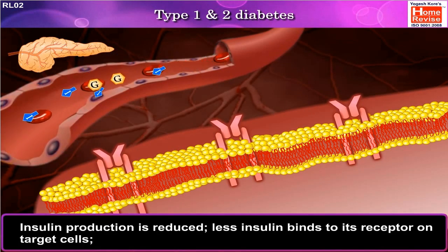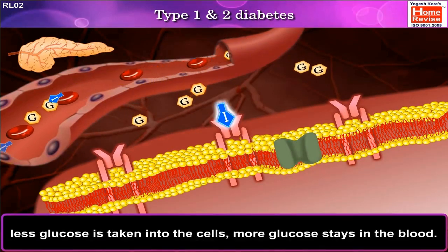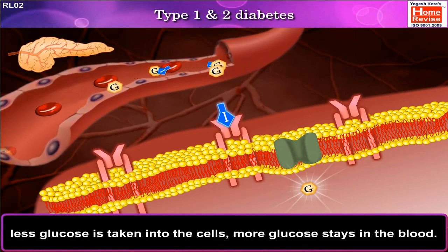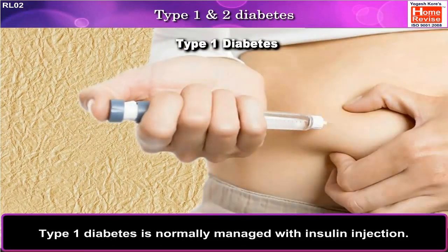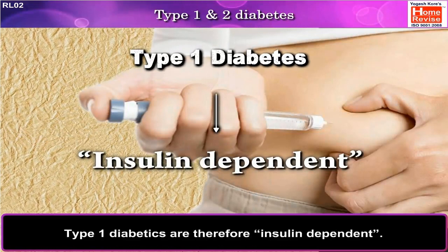Less insulin binds to its receptor on target cells, so less glucose is taken into the cells and more glucose stays in the blood. Type 1 diabetes is normally managed with insulin injection. Type 1 diabetics are therefore insulin dependent.